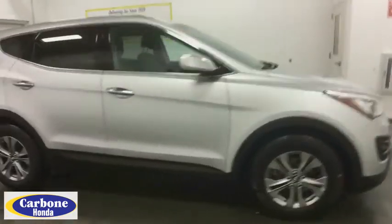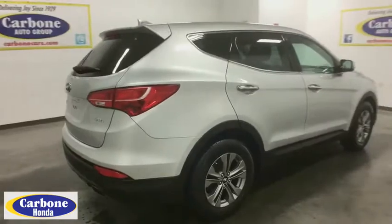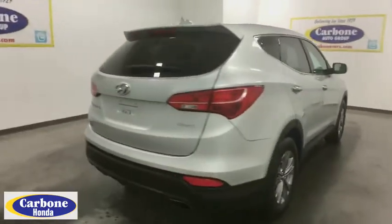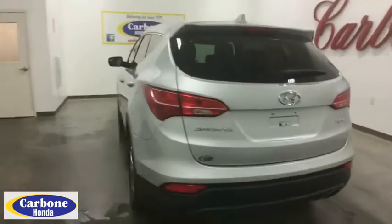Here are some of this vehicle's great options: stability control, traction control, keyless entry, anti-lock braking system, steering wheel audio controls, Bluetooth, adjustable steering wheel, power steering.